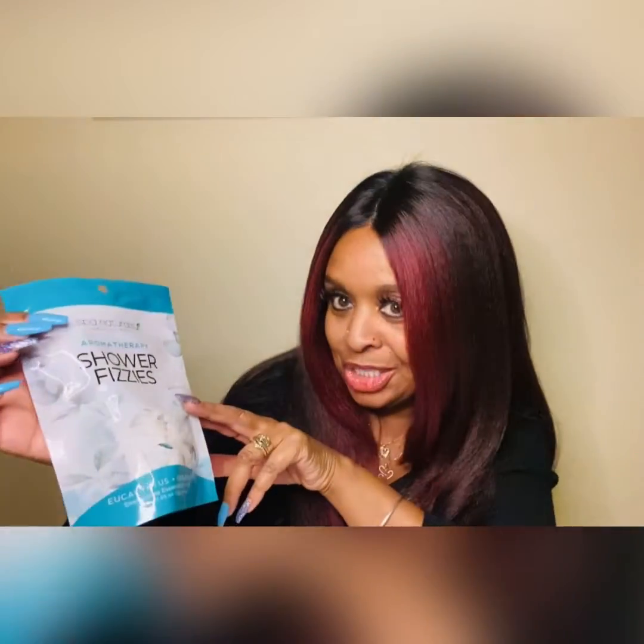I also found these aromatherapy shower fizzies. You just put these in the bottom of the shower and the steam and water makes it do its work. It says eucalyptus and spearmint energizing essential oil fizzies. I had to try these — I only bought one pack just to see how they work and how they smell. They have other scents, so if I really like it I will go back. This is made by Spa Naturals Luxury Collections.